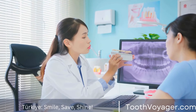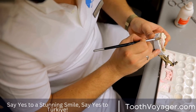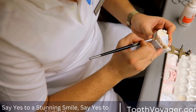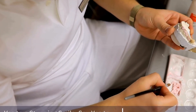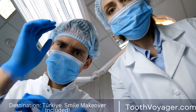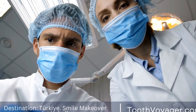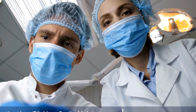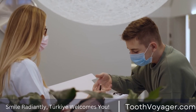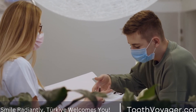What are dental implants? Dental implants are artificial tooth roots that are surgically placed into the jawbone to support a replacement tooth or bridge. They are typically made of titanium, a biocompatible material that fuses with the jawbone through a process called osseointegration. This provides a strong and stable foundation for the replacement tooth.